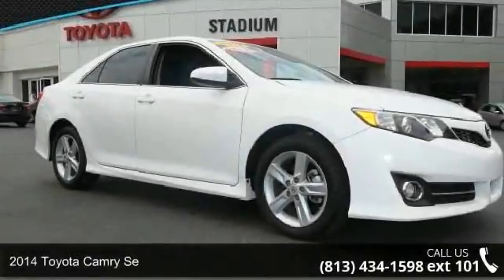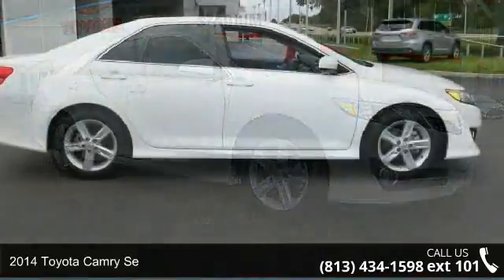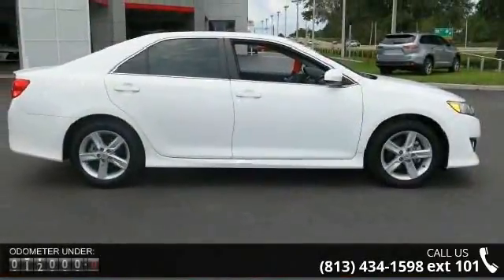Imagine yourself in this 2014 Toyota Camry SE. If you are looking for an automobile with great features, look no further.